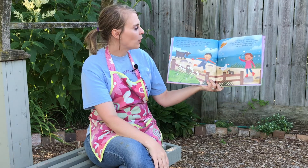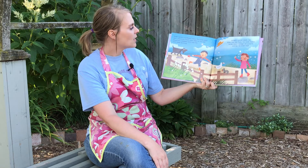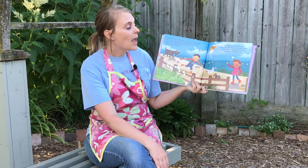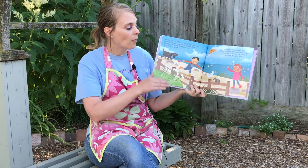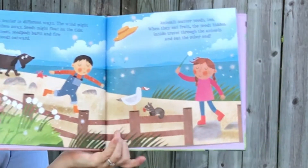Seeds scatter in different ways. The wind might blow them away. Seeds might float on the tide. Sometimes seed pods burst and fire their seeds outward. Animals scatter seeds too. When they eat fruit, the seeds hidden inside travel through the animal and out the other end. Can you see the seagull? Looks like he has an apple.